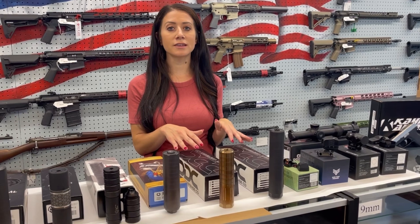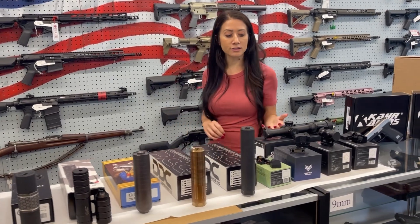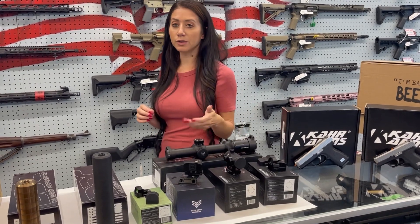Diligent Defense — if you haven't heard of these guys, you definitely should. They're making an awesome product. They have really lightweight cans with a really high suppression rating. And then obviously Swampbox Optics makes some really high quality optics for a really affordable price for what you get.